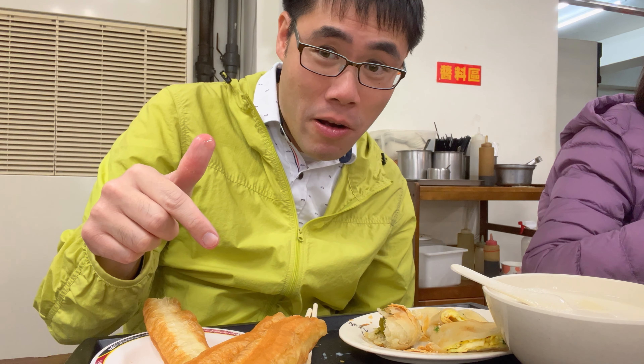Dingyuan Soy Milk is worth half an hour of lining up for, for sure. It's really that good.